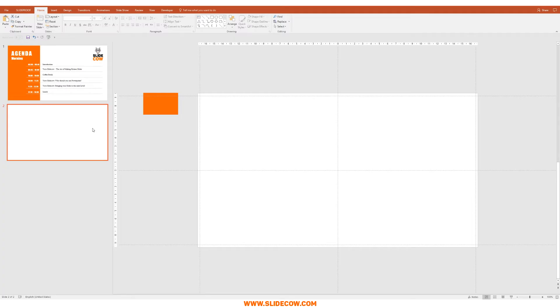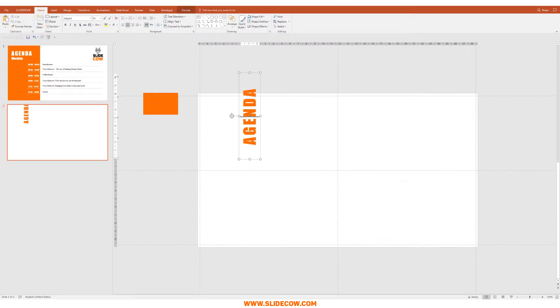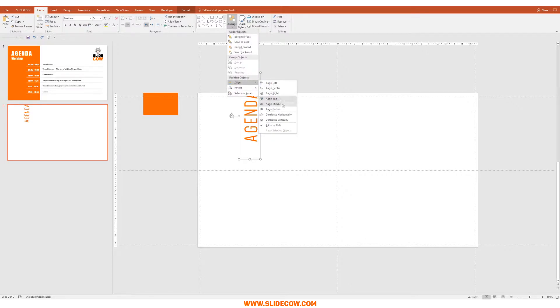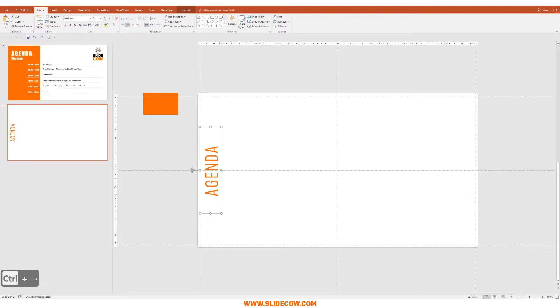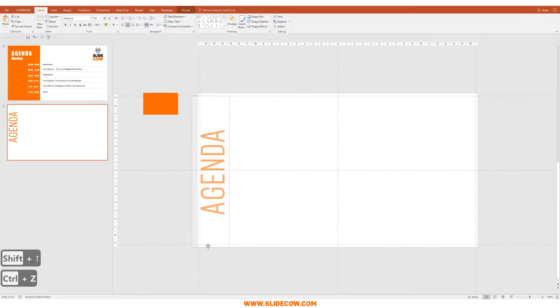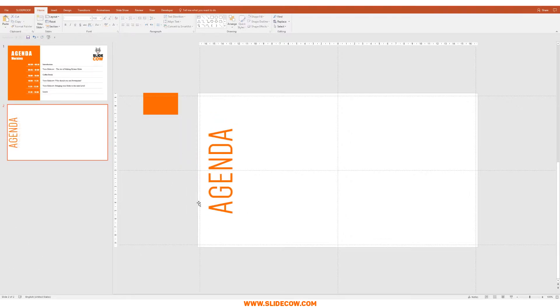Step one: format the title. First things first, I'm going to grab this title and change the color to orange, center it, and rotate it. I also think we can change the font because Impact is overused a lot, so I'm going to change this to Mojave. With the text box still selected, I'm going to go to Arrange, Align, and then Align Middle, and move it over here. I'm going to increase the font size to around 100, then increase the size of that and move it into position.